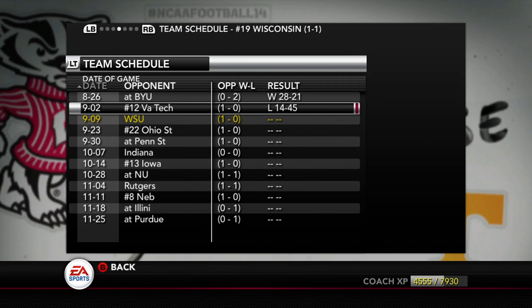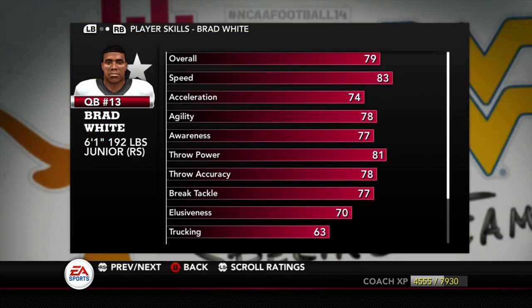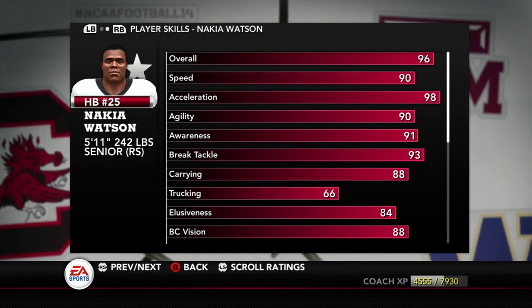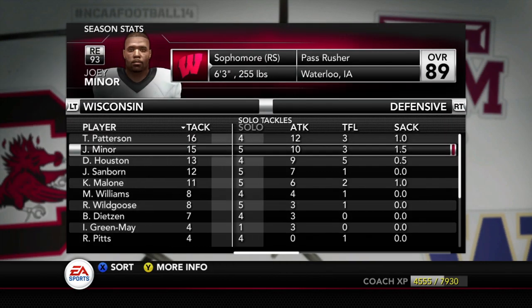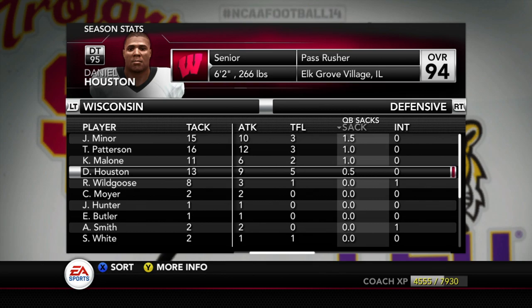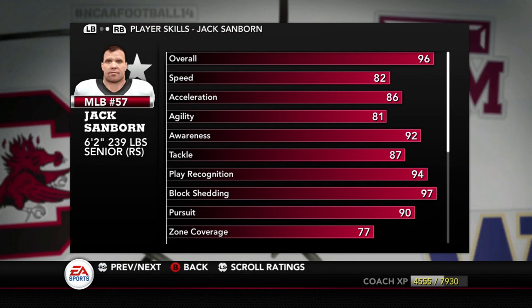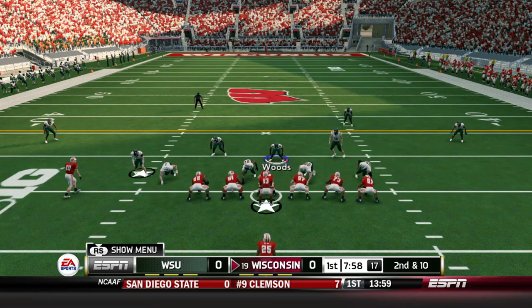Wisconsin comes into this game ranked top 25, but they did lose a bad one last week to Virginia Tech — number 12 in the country, they got beat down. Brad White is now their quarterback, no more Graham Mertz. He is a dual threat, not as good as Graham Mertz though, but they do have some more skilled running backs led by Nakia Watson who is 95 overall — an awesome talent at running back. Their defense is headed by Jack Sanborn, a senior at 96 overall.